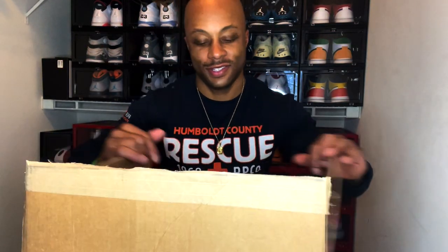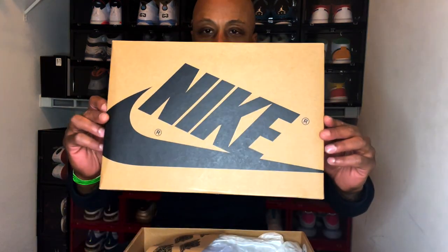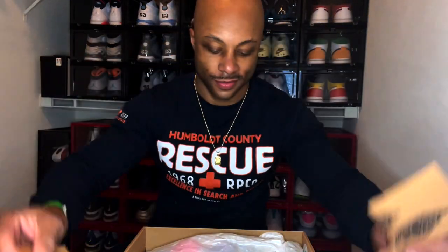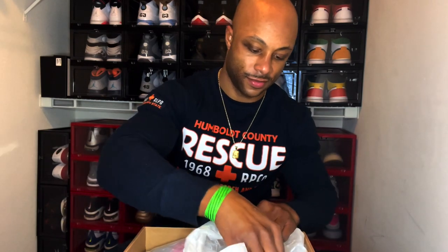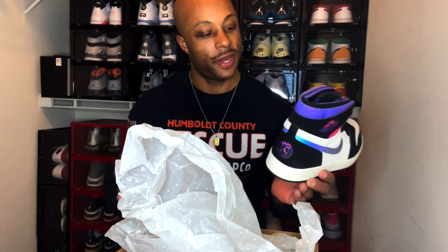Here we go — let's get rid of that packaging. What we have here: Jordan 1s, Paris Saint-Germain.